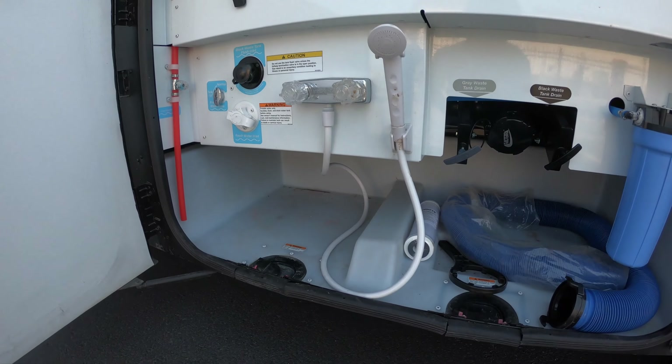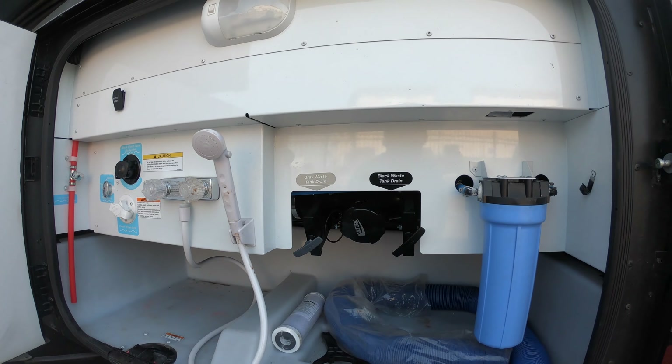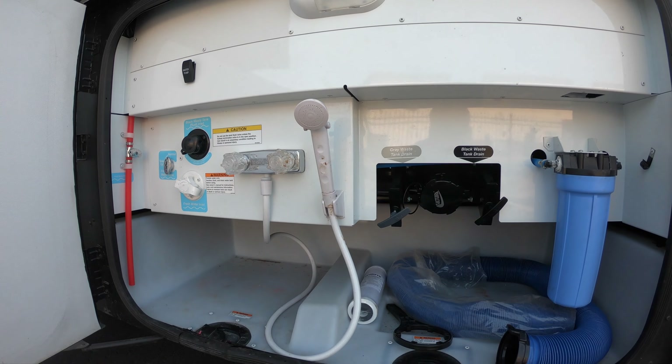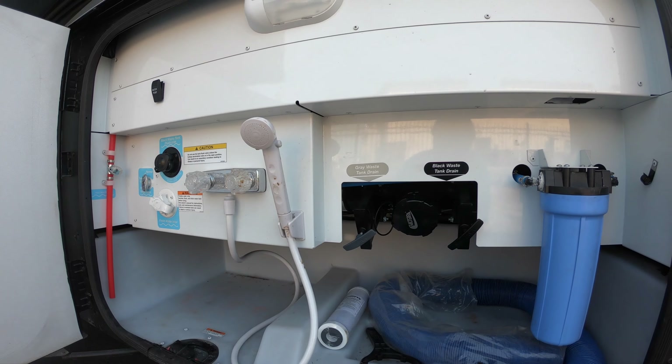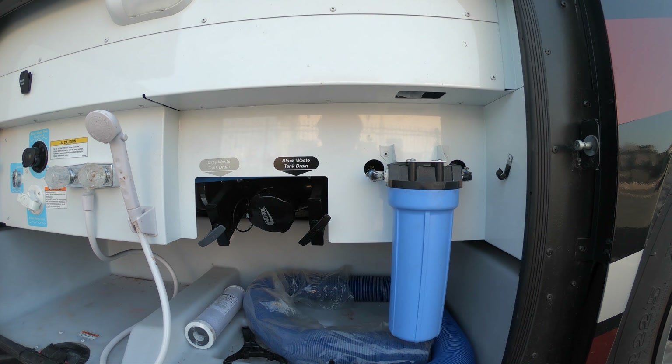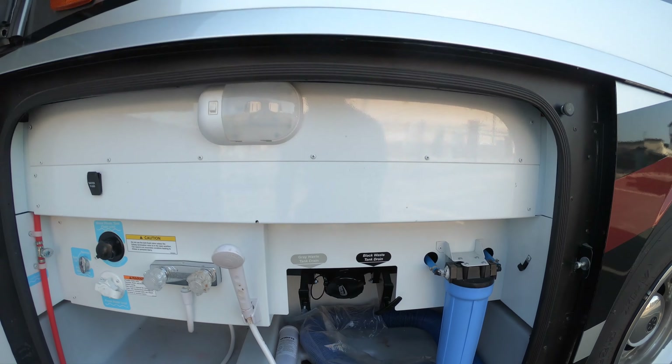One of the best parts about the Forza is you have this awesome dump station and fill station — everything right here. Black tank flush, very important to have. Easy to access dump tanks, dump valves, and you do have your water purification system as well.